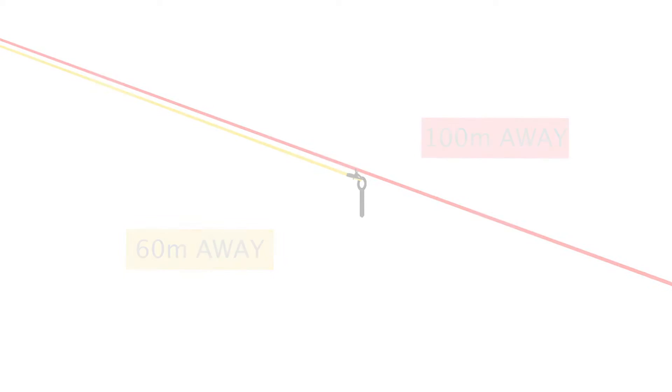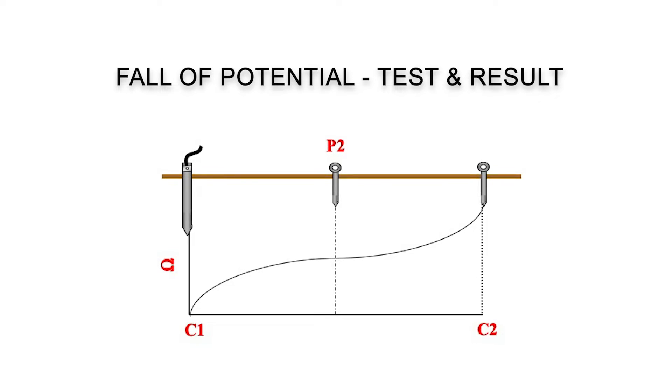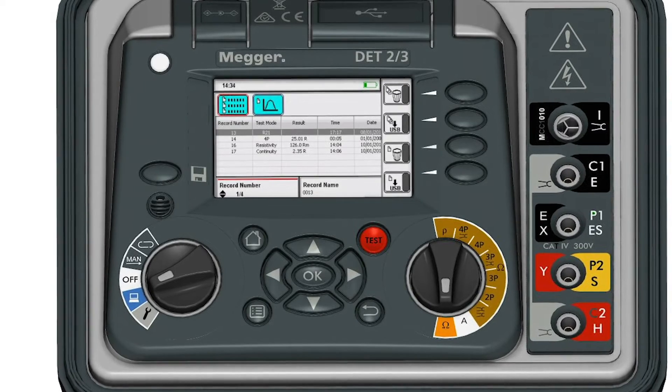The DET2/3 makes this test quick and easy as it automatically uses the best settings for the situation. The user only needs to move the test spike between the earth system and the auxiliary reference spike. The data can then be saved and viewed on screen.